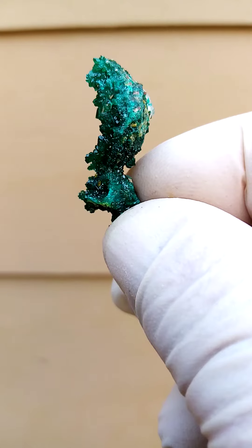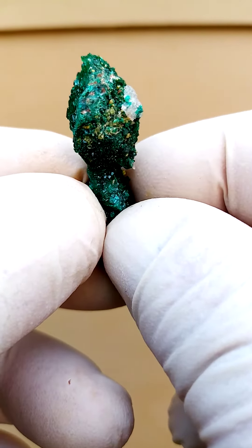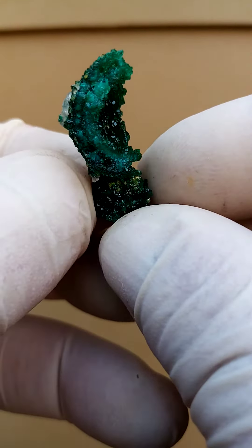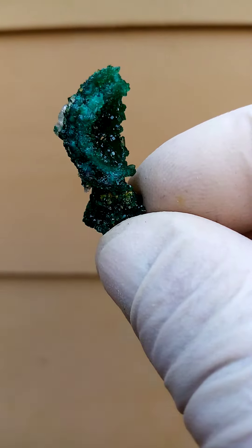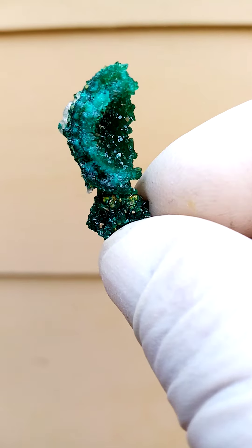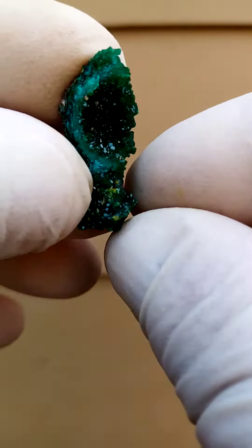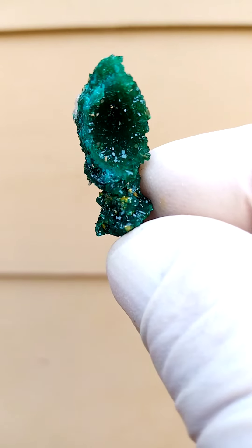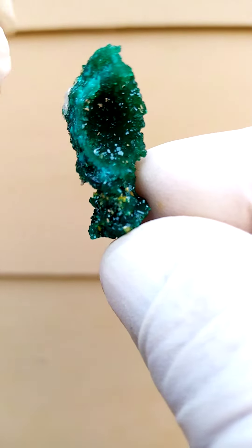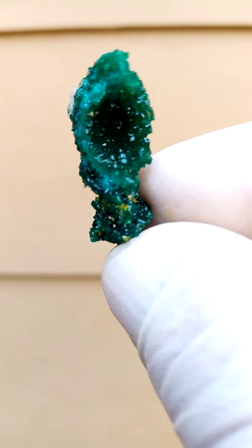What was interesting about this deposit is that the dioptase — solid dioptase — makes little casts. You see there's the crust of the cast. It's like a coconut slice. And then on the inside, on the one side, you'd have these vibrant, tiny dioptase crystals.